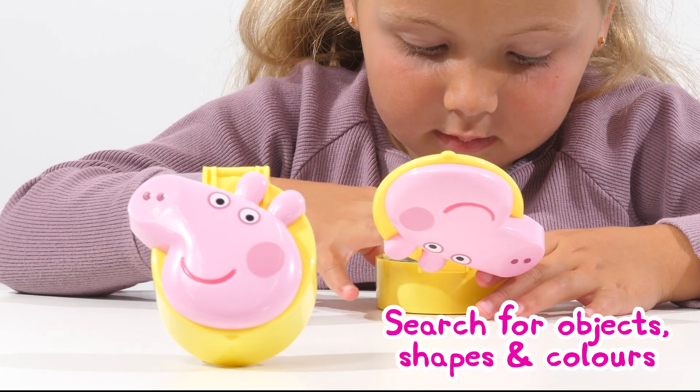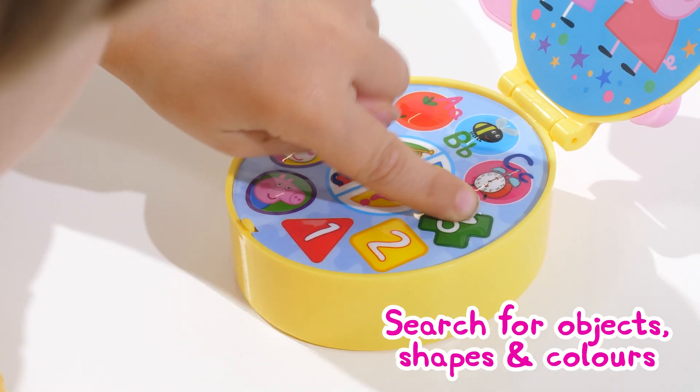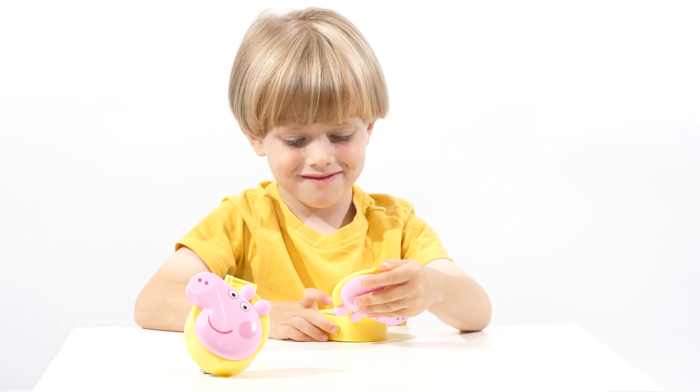Can you find the green cross? Well done, you have found the cross.